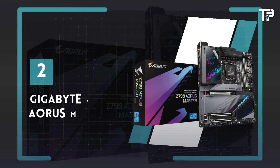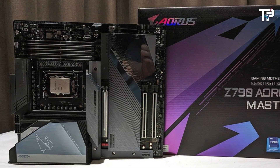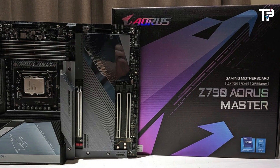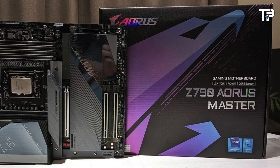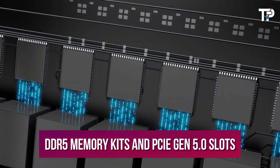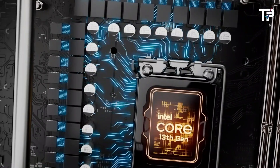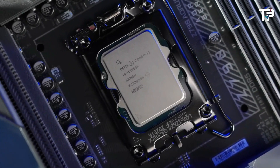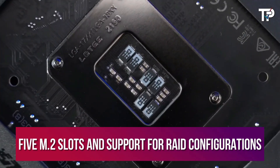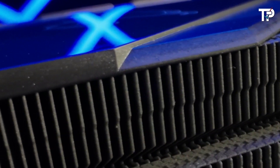Number 2: Gigabyte Z790 Aorus Master. The Gigabyte Z790 Aorus Master stands out as the top Intel motherboard choice, boasting support for both 12th and 13th-gen Intel CPUs along with DDR5 memory kits and PCIe Gen 5.0 slots for future-proofing. While it may not prioritize extreme overclocking, it still offers solid performance enhancements. With ample connectivity options, including five M.2 slots and support for RAID configurations, it's versatile for various setups.